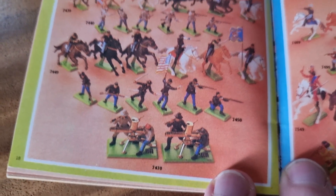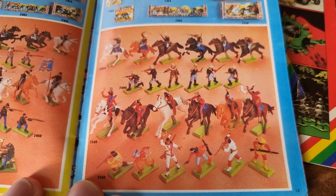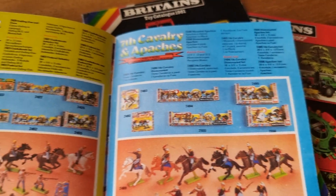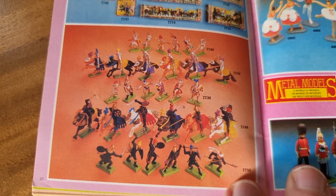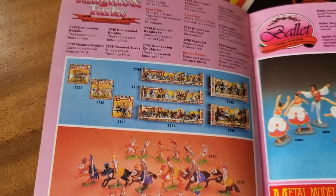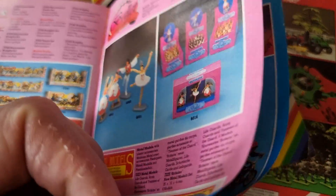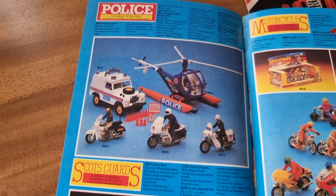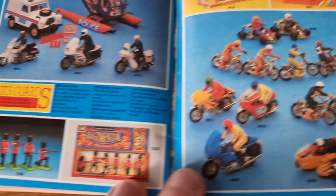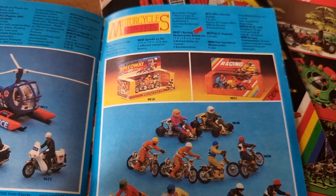Nice machine gun over here from 1980. Here the packaging. We also need these ones, and of course Britains figures. Here we got some police models, stunt motorbikes — fantastic, amazing.